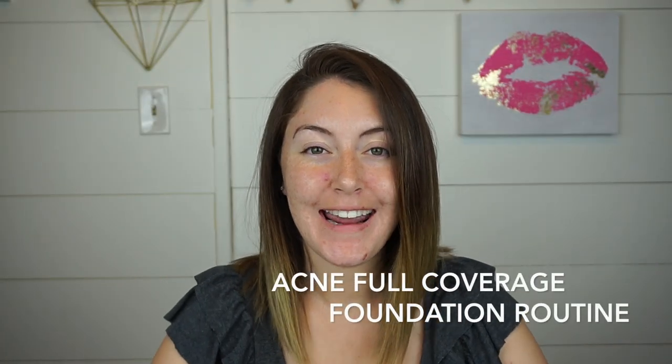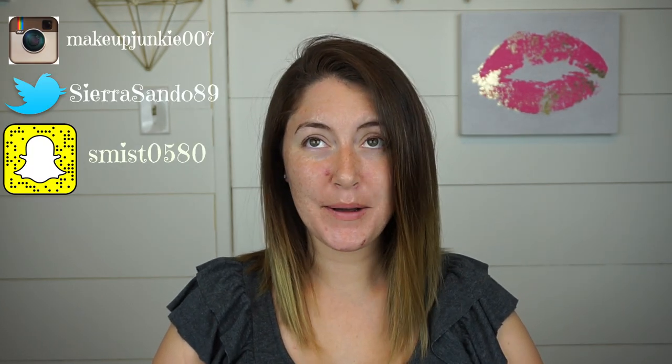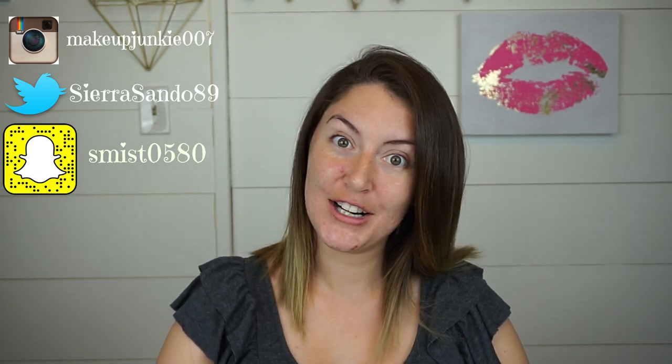Hey everybody, welcome to my channel. As you can see, I'm pretty barefaced today. It's pretty difficult getting on camera like this when you have larger problem areas due to hormones. I almost didn't get on and film today because I was like, well, maybe I should just wait for my acne to clear.